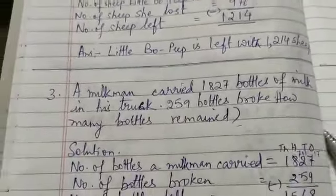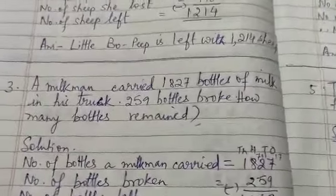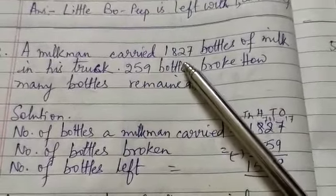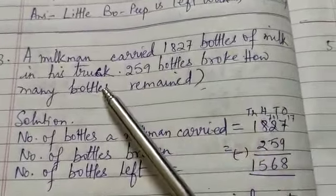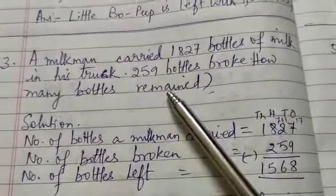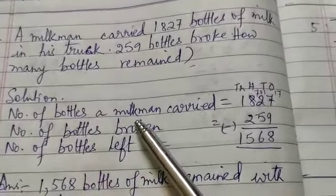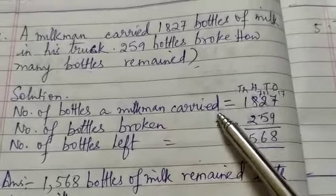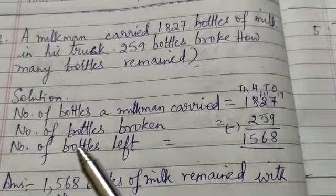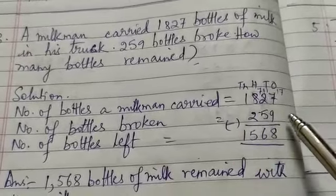Now go to question number 3. Question number 1 is already solved in the book, so I started from question number 2. Question number 3 states: a milkman carried 1,827 bottles of milk in his truck. 259 bottles broke. How many bottles remained? Solution: number of bottles a milkman carried — 1,827. Number of bottles broken — 259.